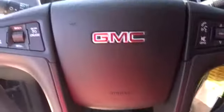Adjustable steering wheel, power steering, four-wheel disc brakes, keyless entry, auto-dimming rear-view mirror, aluminum wheels, cruise control, floor mats, and rear defrost.